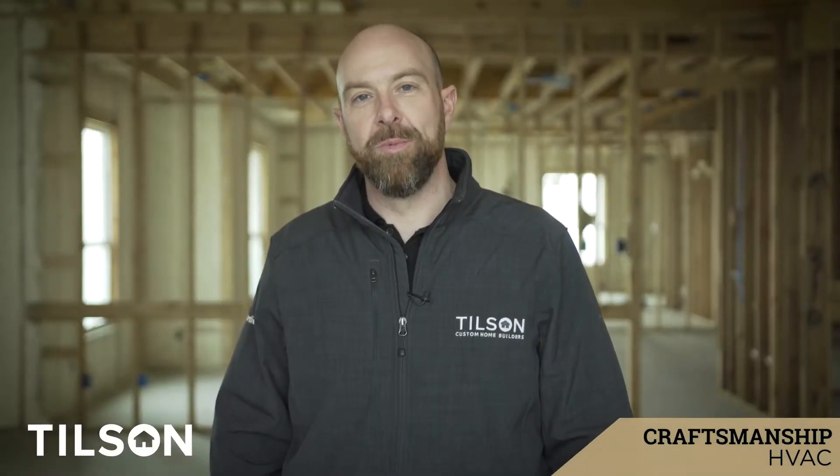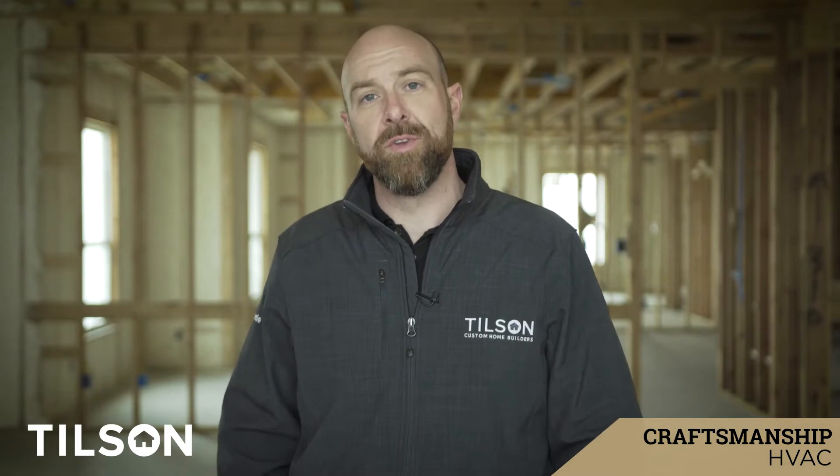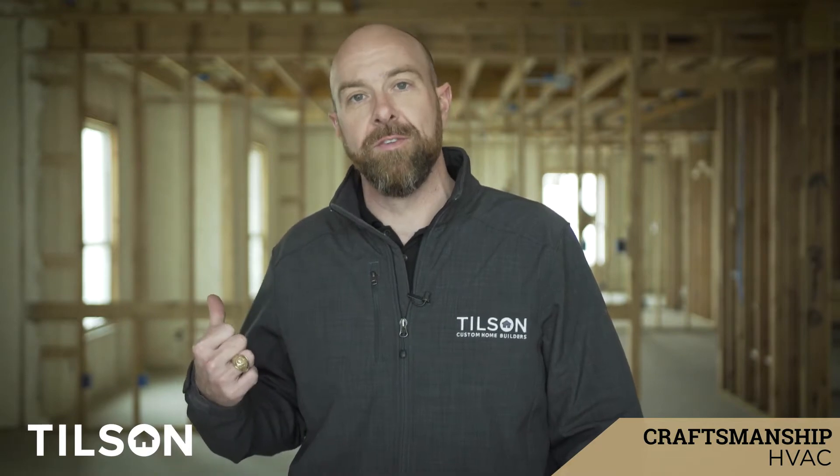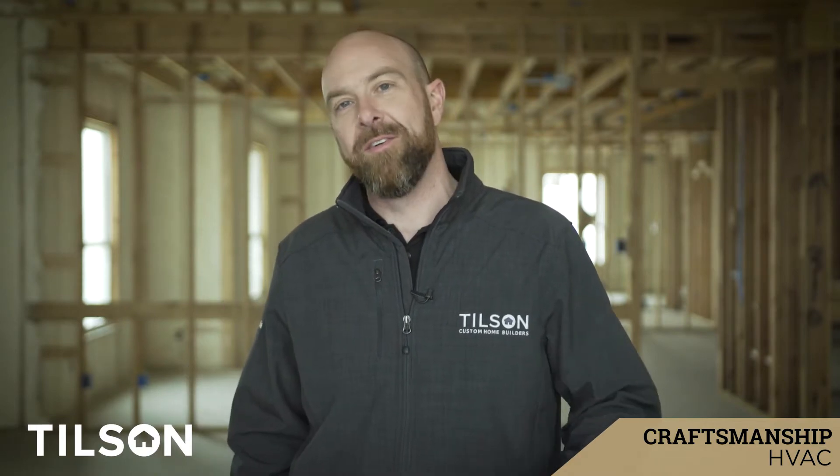Hi, my name is Eric Allard with Tilson Homes and I'm one of the members of Tilson's fourth generation. Today we want to show you some of the stuff we do behind the scenes to show you that quality really starts beneath the surface, not what you see on top. So let's go have a look.